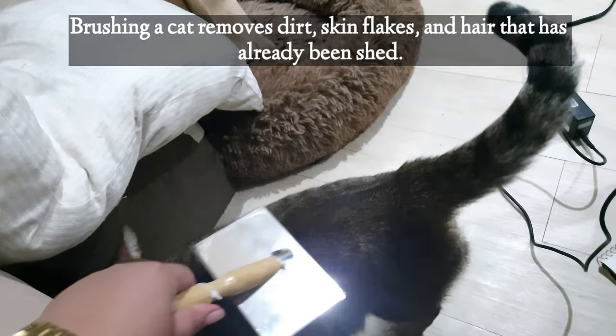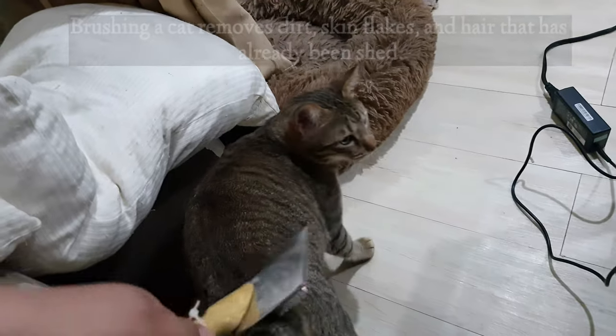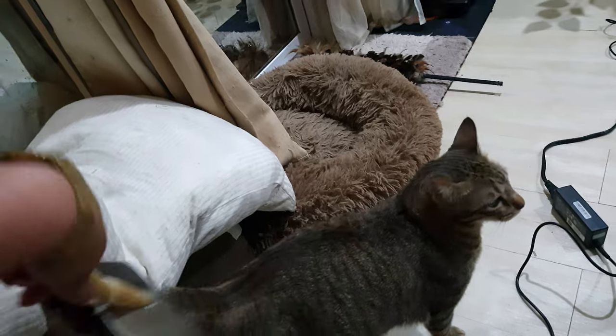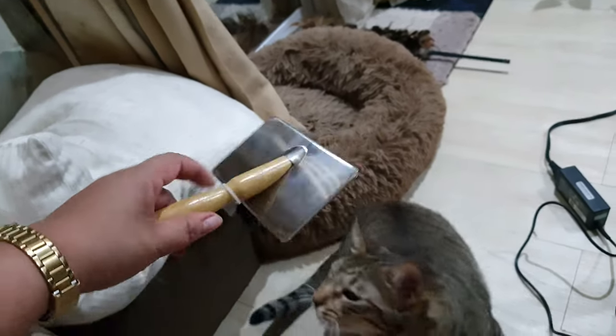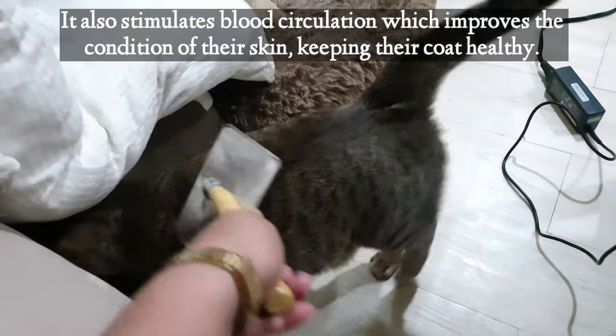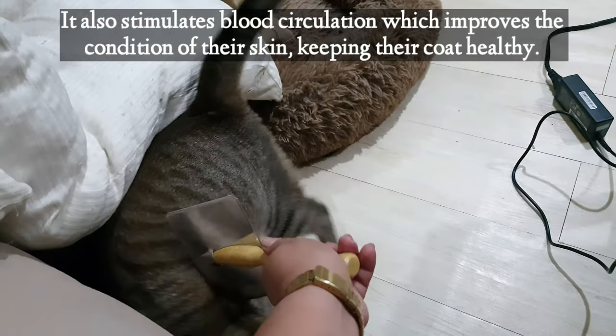skin flakes, and hair that has already been shed. It also stimulates blood circulation which improves the condition of their skin, keeping their coat healthy.